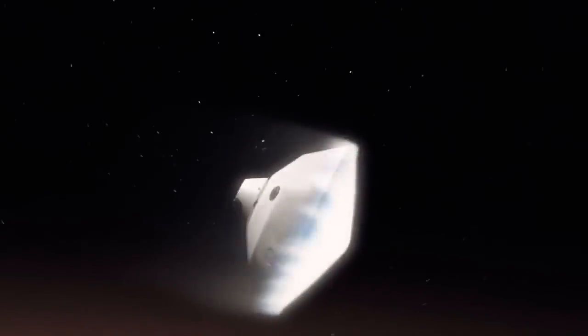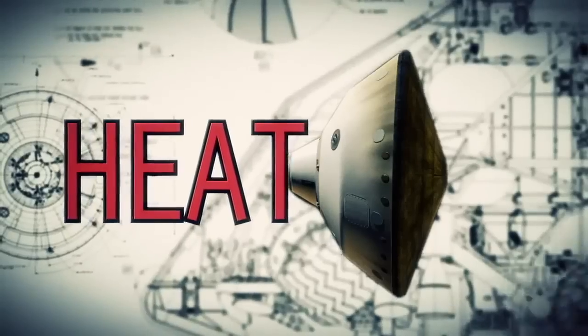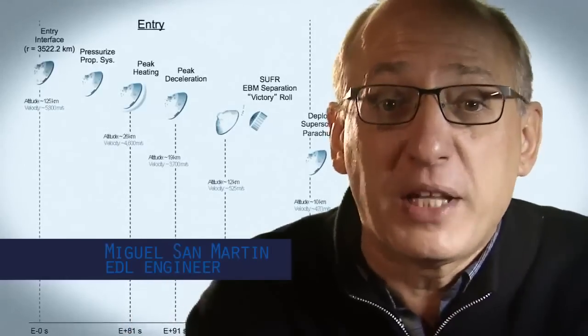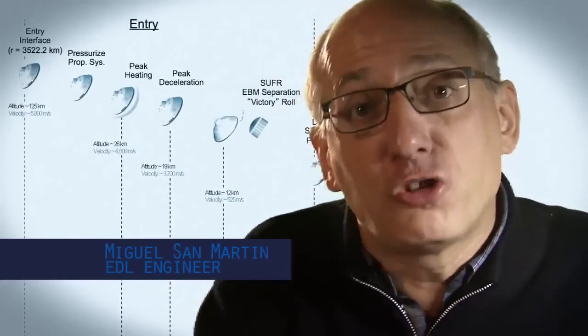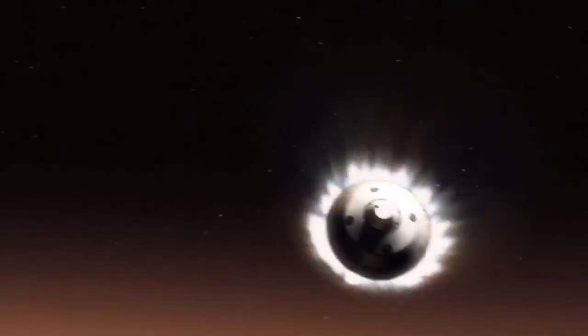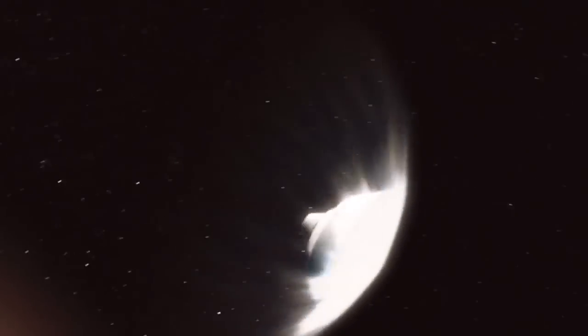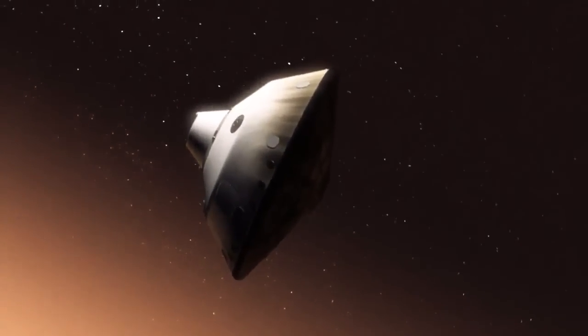We slam into the atmosphere and develop so much aerodynamic drag. Our heat shield heats up and it glows like the surface of the sun — 1,600 degrees. During entry, the vehicle is not only slowing down violently through the atmosphere, but also we are guiding it like an airplane to be able to land in a very narrow constrained space. This is one of the biggest challenges we are facing and one that we have never attempted on Mars.